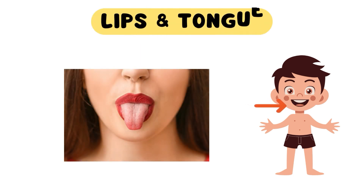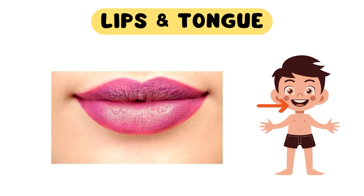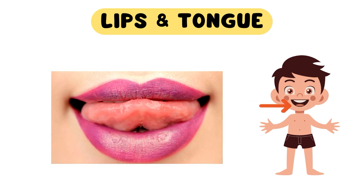Let's talk about our lips and tongue too. Our lips help us speak, and smile, and give gentle kisses to our loved ones. And our tongue guides the sounds we make when we talk, and helps us enjoy delicious flavors when we eat. Can you stick your tongue out and feel it with your fingers?